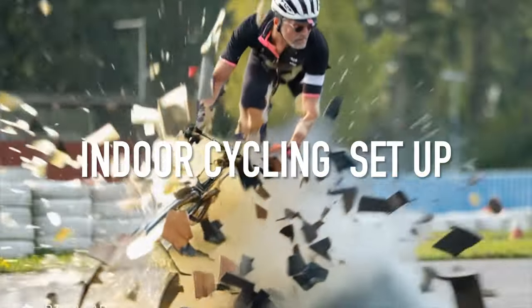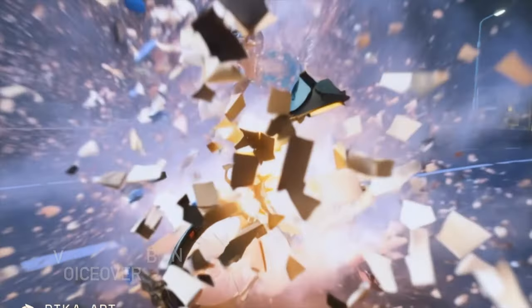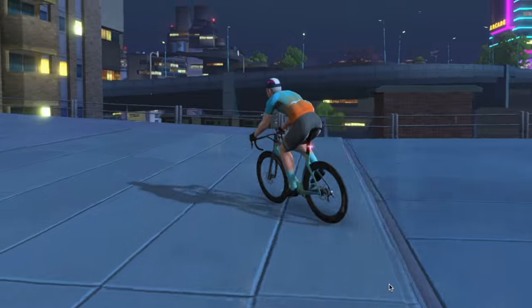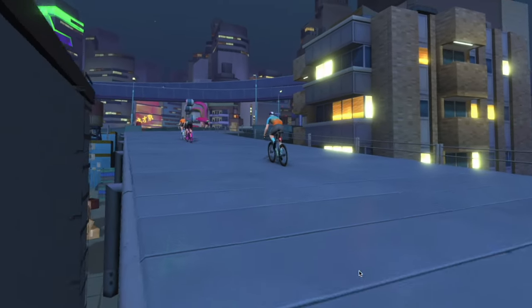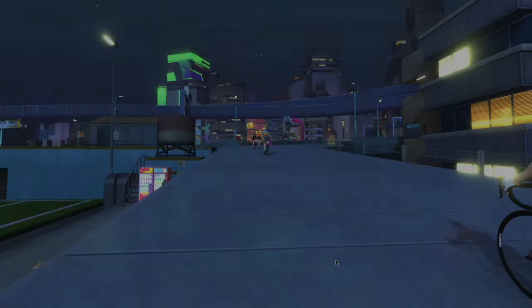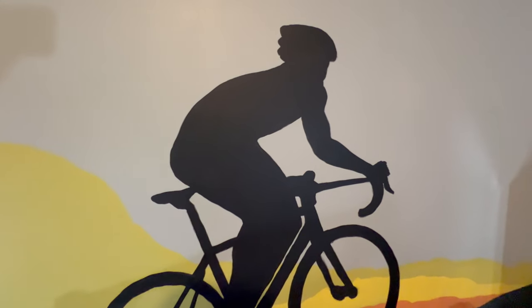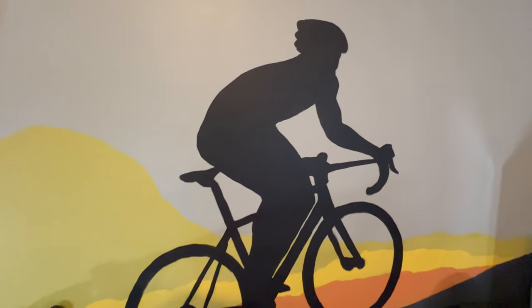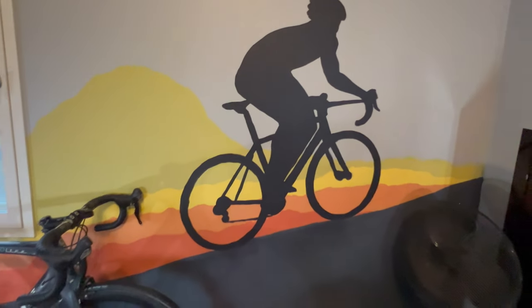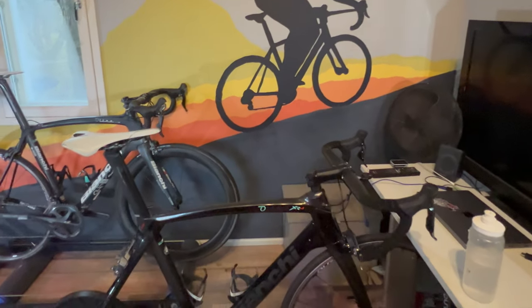Let's jump into some awesome indoor cycling tech today. We're going to check out this setup from a cyclist named Esco, and it is seriously impressive. You've got your smart trainers, virtual courses, and data out the wazoo — lots of data. So let's break down how this all comes together. I've got an expert with me today who can walk us through all the technical nitty gritty. Happy to help — ready to get into the nuts and bolts of this whole setup? Let's do it.